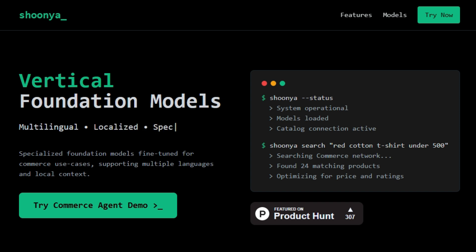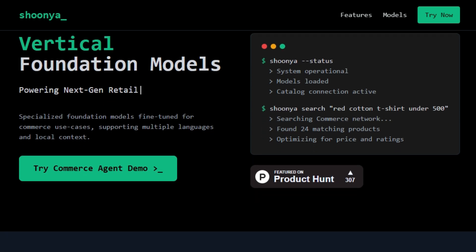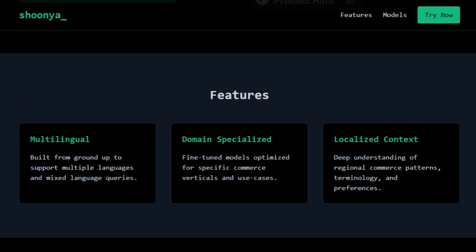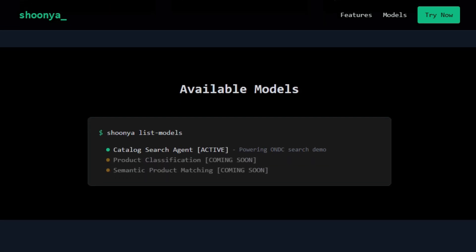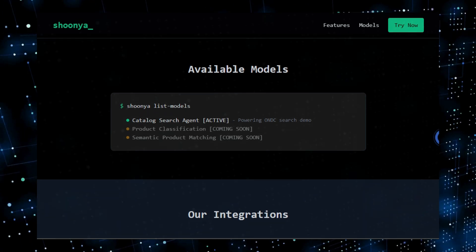Think of it as your very own AI shopping assistant, fluent in multiple languages and aware of your regional preferences. Shinya is designed with a deep understanding of regional commerce patterns, terminology, and preferences. Whether you're looking for a red cotton t-shirt under 500 or using voice commands in any Indian language, Shinya can pinpoint what you need from local sellers. The system searches the commerce network and optimizes results for both price and ratings. Currently the tool features an active catalog search agent powering the ONDC search demo, allowing you to speak naturally in any Indian language to search for products and connect with local sellers. If you're looking to revolutionize your online shopping experience, Shinya is definitely something you need to explore.